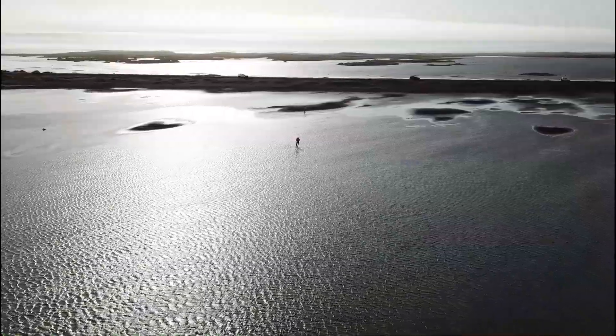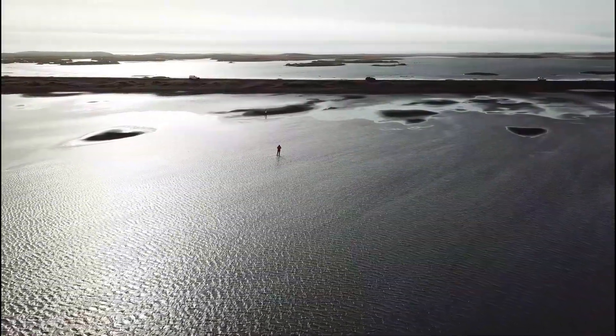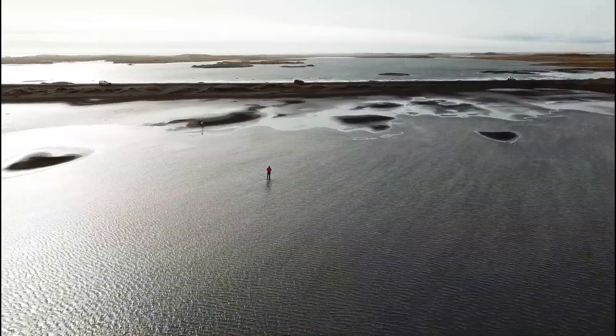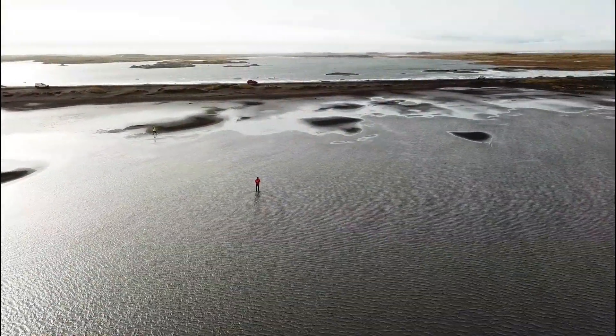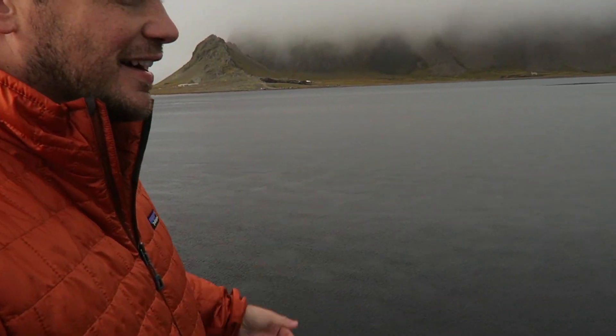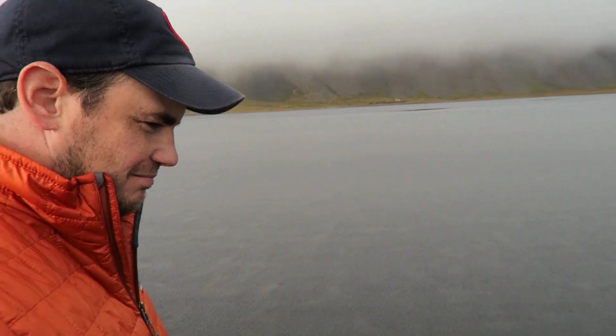But in reality, this entire body of water is only about a half an inch deep. So you can seemingly walk forever, and only the bottoms of my shoes are getting wet.